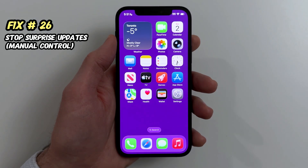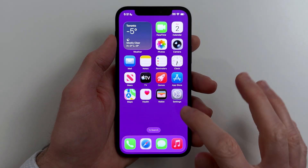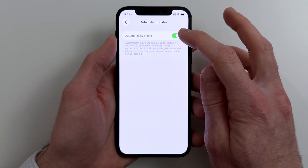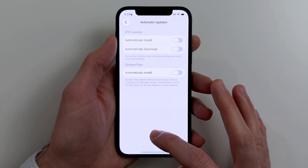Fix twenty-six. If you hate random overnight changes, turn off auto-updates, but still update manually when you're ready. Go to Settings, General, Software Update, Automatic Updates, Off. Then update manually when you're on Wi-Fi or charging, or whenever you choose.